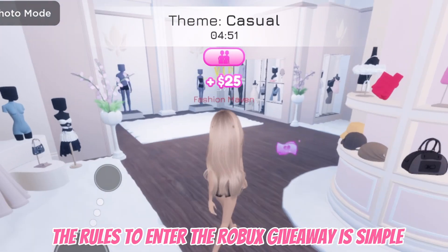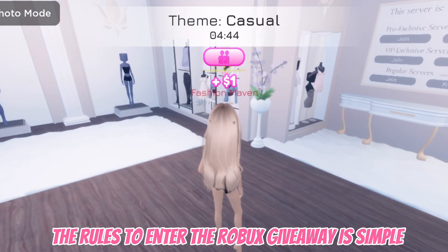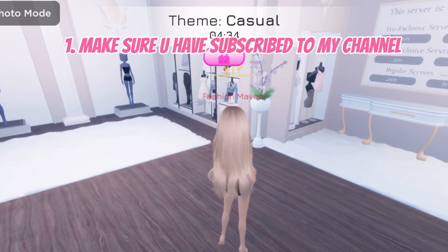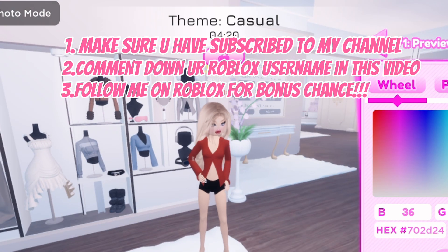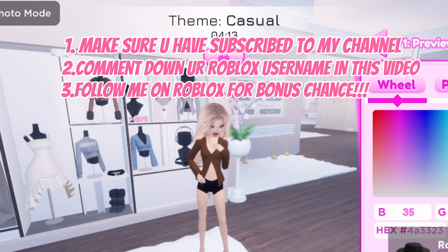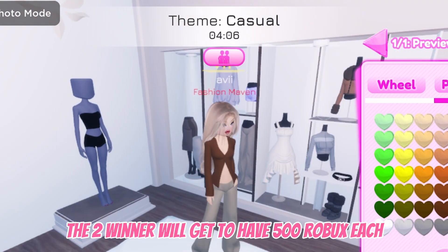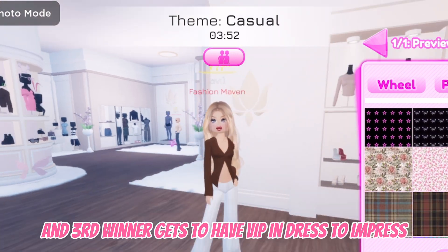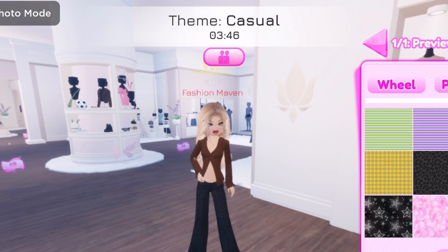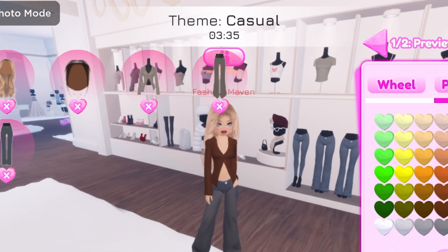Round two: Casual. The rules to enter the Robux giveaway are simple: one, make sure you have subscribed to my channel; two, comment down your Roblox username in this video; three, follow me on Roblox for a bonus chance. The two winners will each get 500 Robux, and the third winner gets VIP in Dress to Impress. All the best to all, and more giveaways soon!